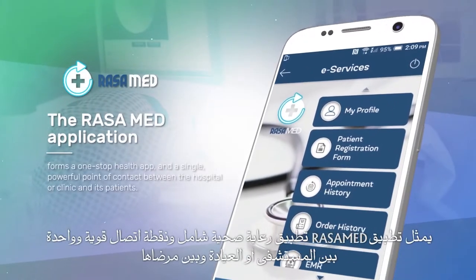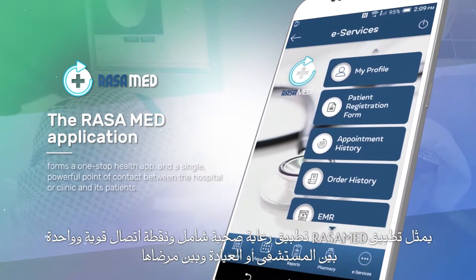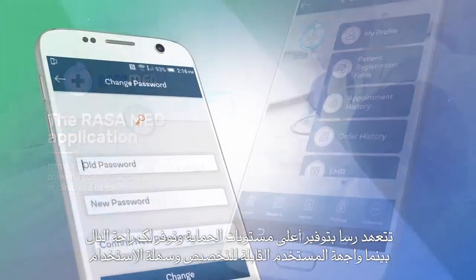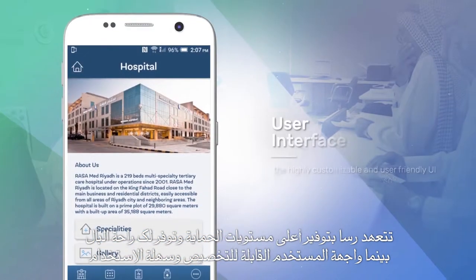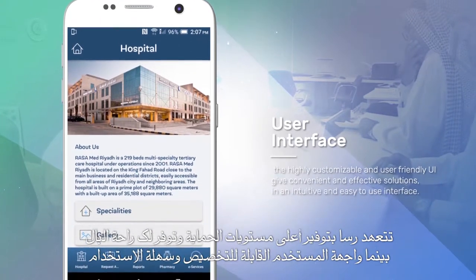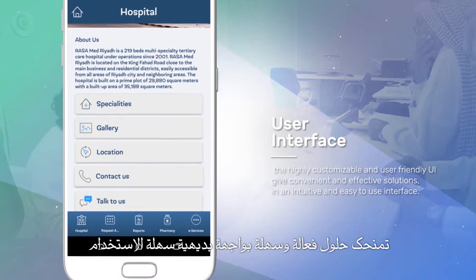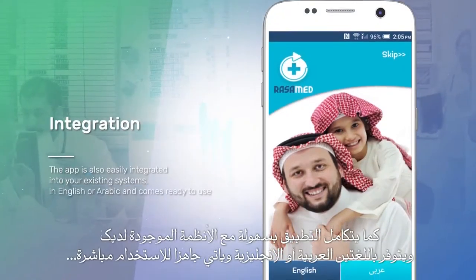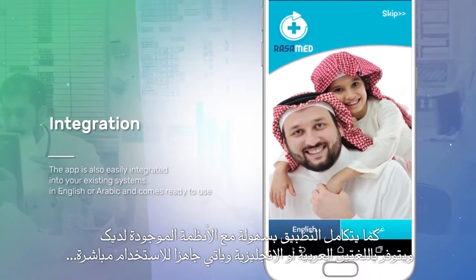The RASA Med application forms a one-stop health app and a single, powerful point of contact between the hospital or clinic and its patients. Robust security and the highest levels of security give you peace of mind, while the highly customizable and user-friendly UI give convenient and effective solutions in an intuitive and easy-to-use interface. The app is also easily integrated into your existing systems, in English or Arabic, and comes ready to use.